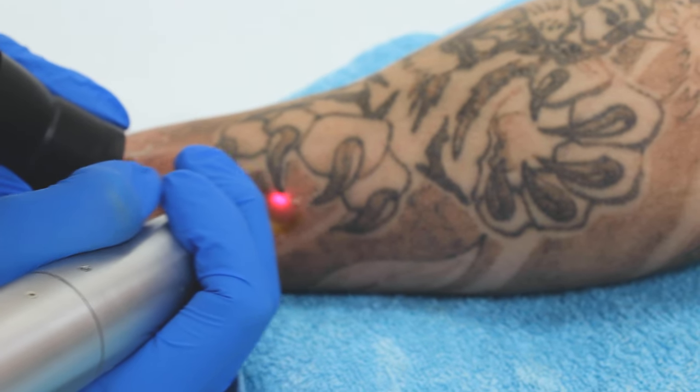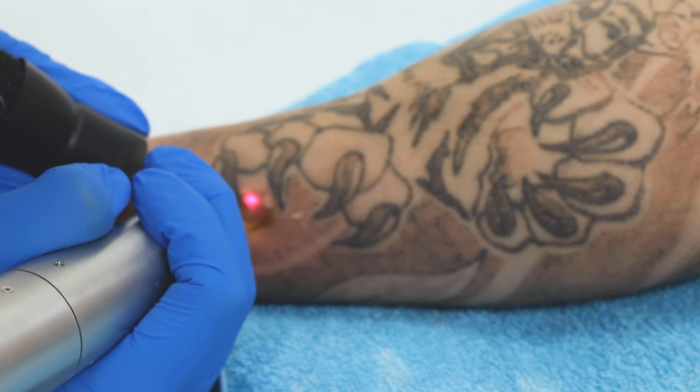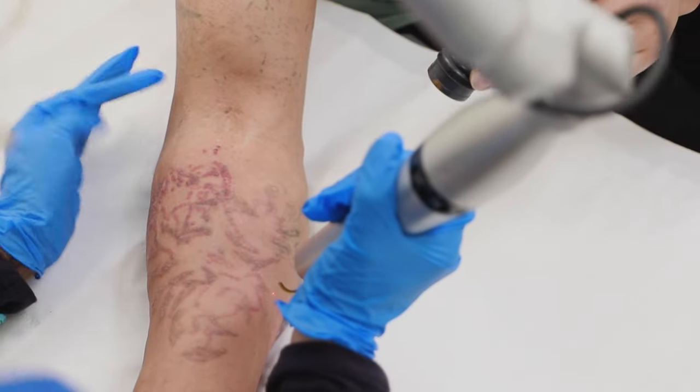Myth number four: I can get my tattoo removed in one session. This is not correct. Tattoo ink sits in several layers in the skin, which is why you generally need a course of treatments. Depending on how old your tattoo is, the colour, and how your body responds to the treatment determines how many sessions you will need. Unfortunately, you cannot get it removed in one session — you would need the full course.